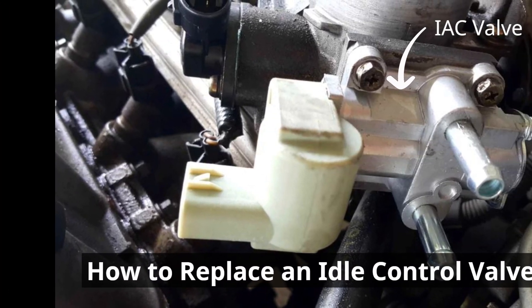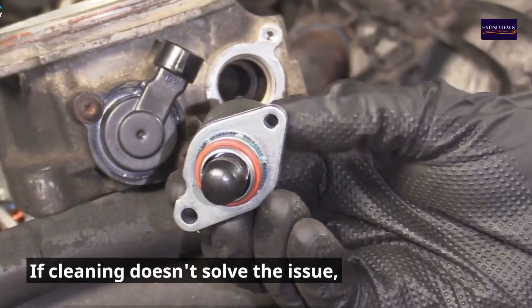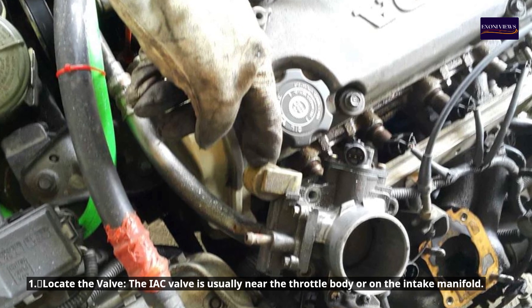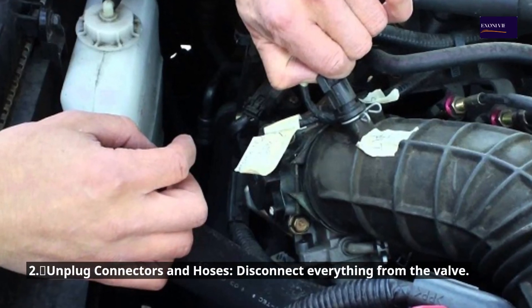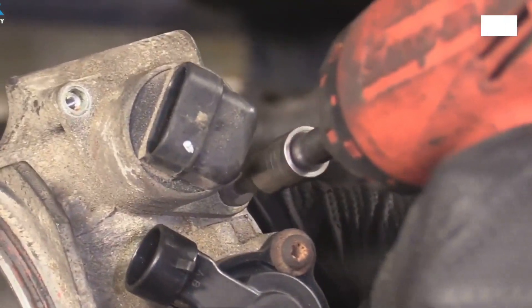How to Replace an Idle Control Valve. If cleaning doesn't solve the issue, you might need to replace the idle control valve. Step 1: Locate the valve. The IAC valve is usually near the throttle body or on the intake manifold. Step 2: Unplug connectors and hoses. Disconnect everything from the valve.